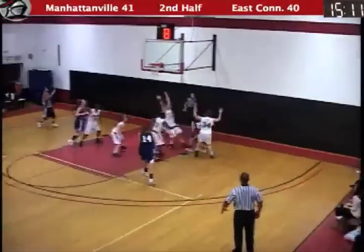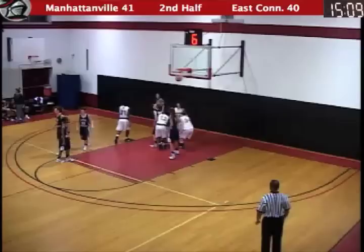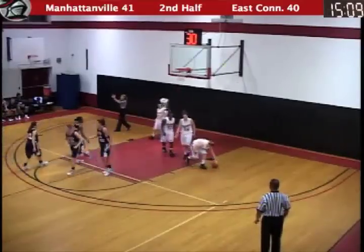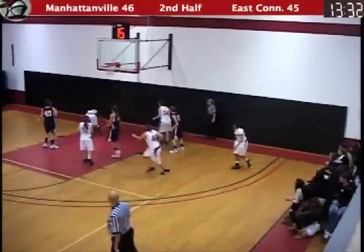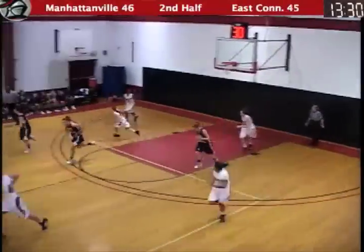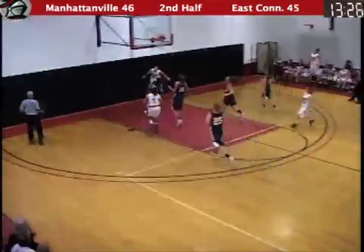Blodgett being guarded heavily by Wilson. Looks to drive — layup is no good. Foul — offensive foul. Hitting the deck is Kelly Hijick. Blodgett with it now, looks to make a move, she loses it — ball out of bounds. It's going to stay in, picked up there by Felder. Gibbs looking to push, makes it a long pass — layup is good.